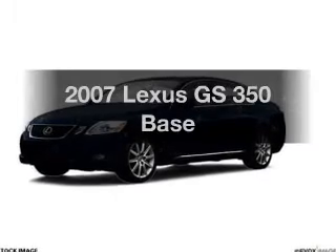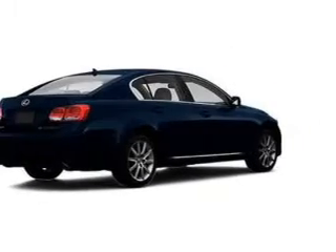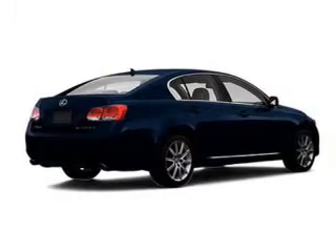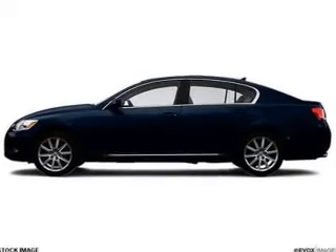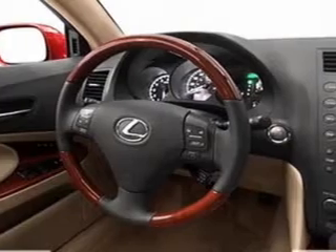Check out this 2007 Lexus GS350. If you're looking for a first-rate auto, this one could be yours today. With a solid six-cylinder engine, the powertrain includes rear-wheel drive, connected to a smooth-shifting six-speed automatic transmission. The anti-lock braking system will keep you safe on the road.